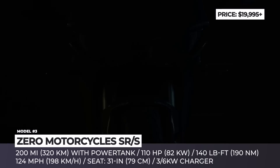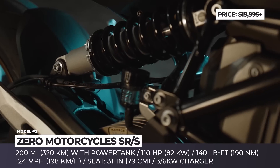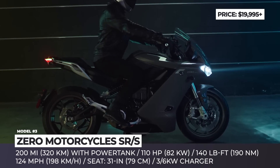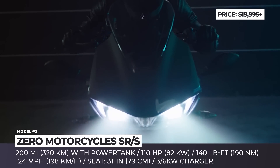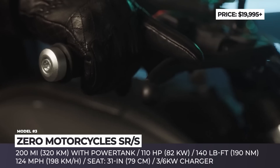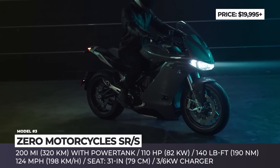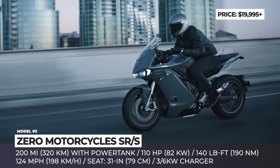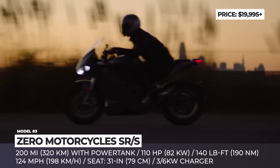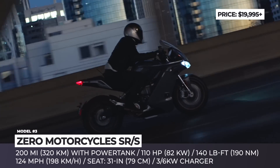Zero Motorcycles SRS. Often referred to as the Tesla of electric motorcycles, Zero once again beats traditional manufacturers to market by releasing their first mass-production fully-faired e-sports bike. Based on the SRF Sports Naked, the bike has an aerospace-inspired design. The latest generation Z-Force 75-10 motor makes a compelling 110 hp and 140 lb-ft of torque, while the 14.4 kWh battery with a power tank add-on ensures 200 miles of riding. The Zero is suspended by a fully adjustable Showa 43mm big-piston separate function fork and a Showa 40mm piston piggyback reservoir shock.